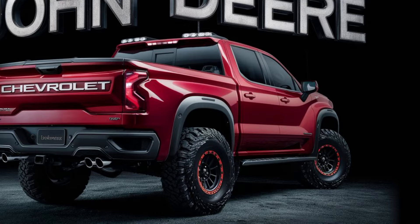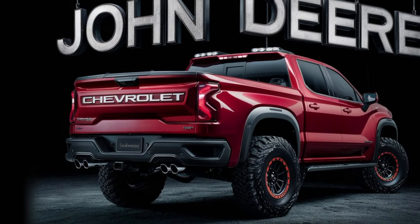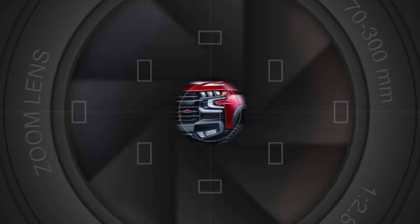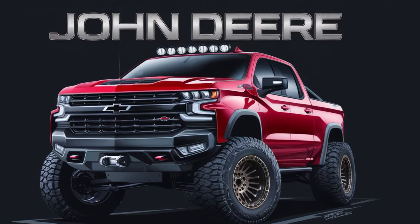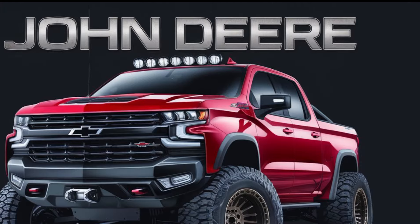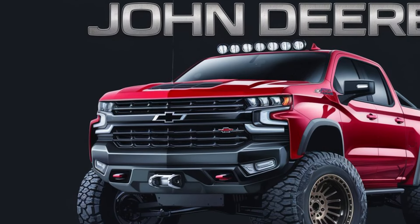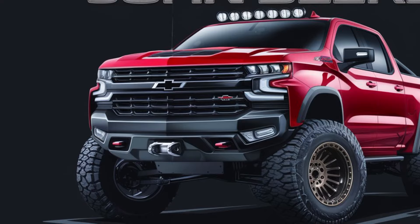John Deere hasn't skimped under the hood. We're getting whispers of a next-generation biodiesel engine that delivers monstrous torque and impressive fuel efficiency. Imagine hauling a heavy load up a steep incline without breaking a sweat. This is a game changer for those who demand power without sacrificing sustainability.